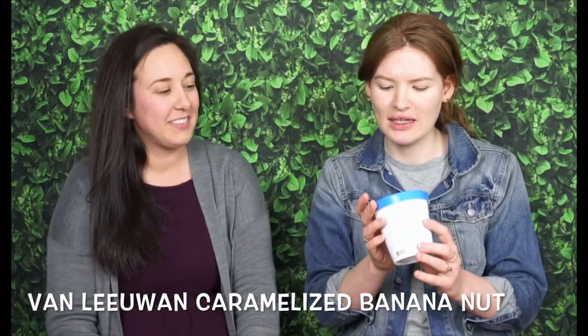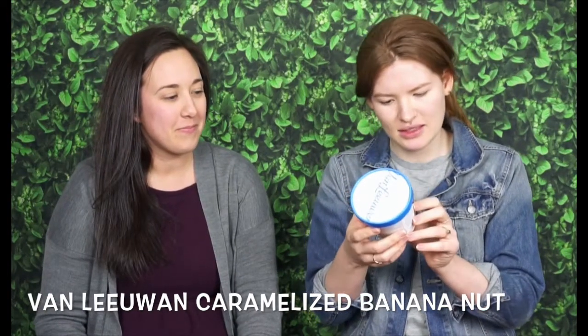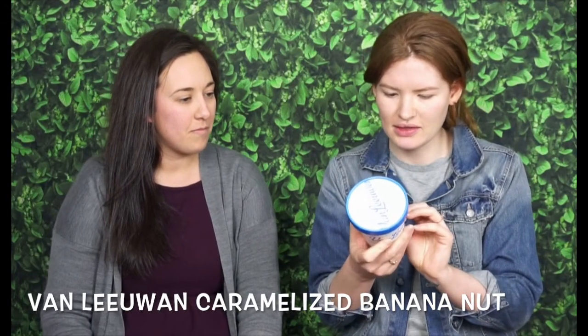I'm gonna have that one. That's good. Not so much. So that's a no for coconut haters. The next one is Van Lewin caramelized banana nut. And this one... I don't think this was a coconut one. Oh it is. I lied. Alright. Here we go again.